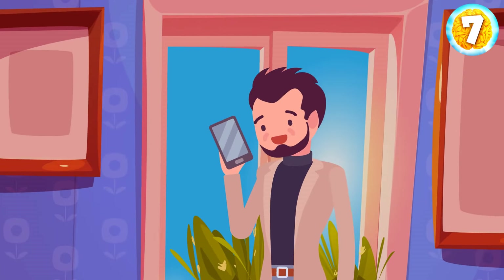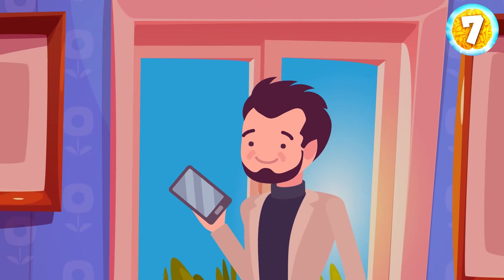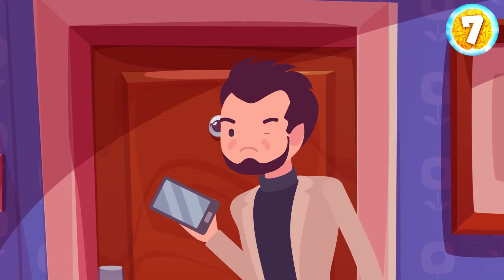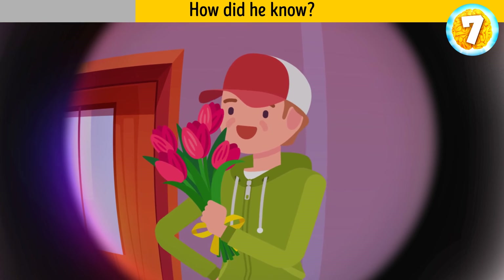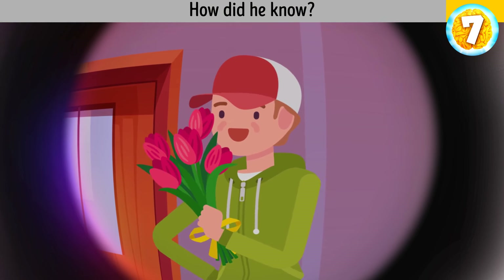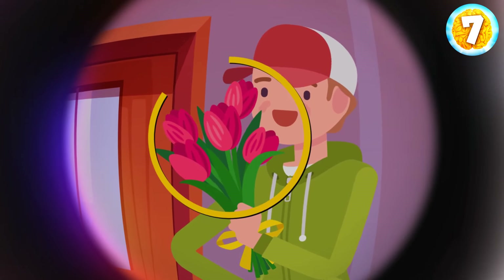Ryan wants to surprise his wife. He calls the local flower shop and orders a huge bouquet of daisies. An hour later, someone knocks on Ryan's door. He looks through the peephole first and says: oh wow, a fake delivery guy has arrived! How did he know? The delivery guy didn't know that Ryan had ordered daisies, and he brought roses instead.